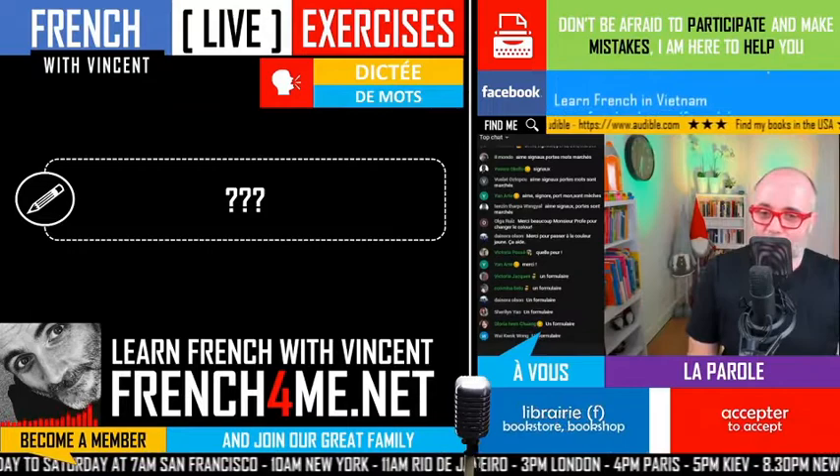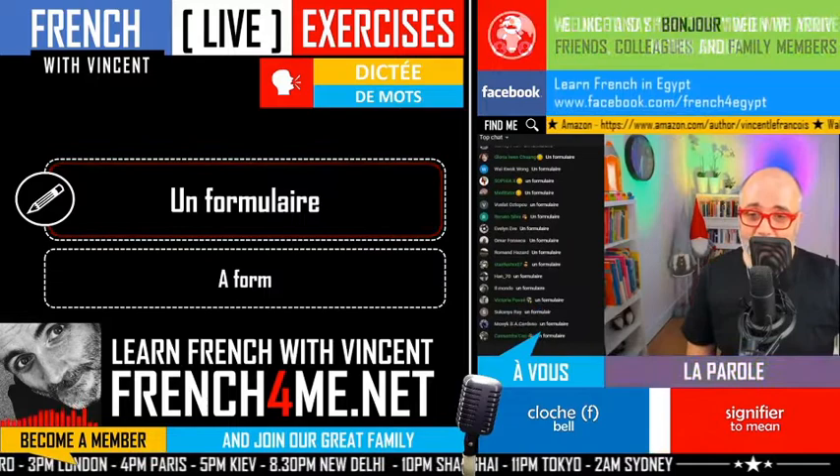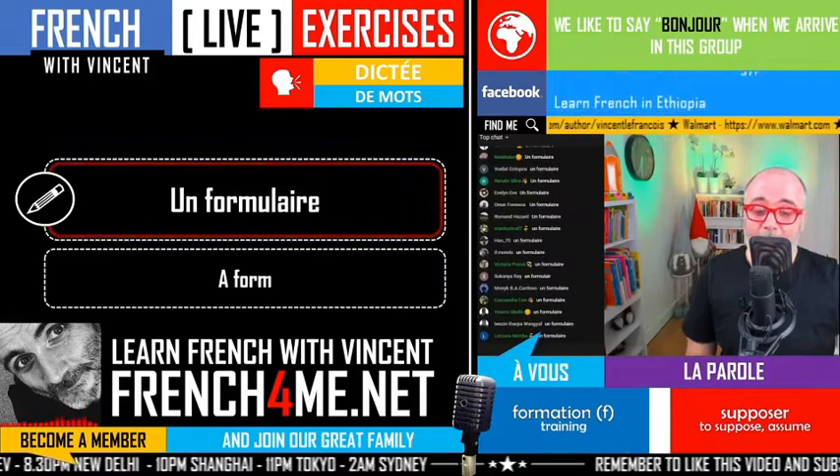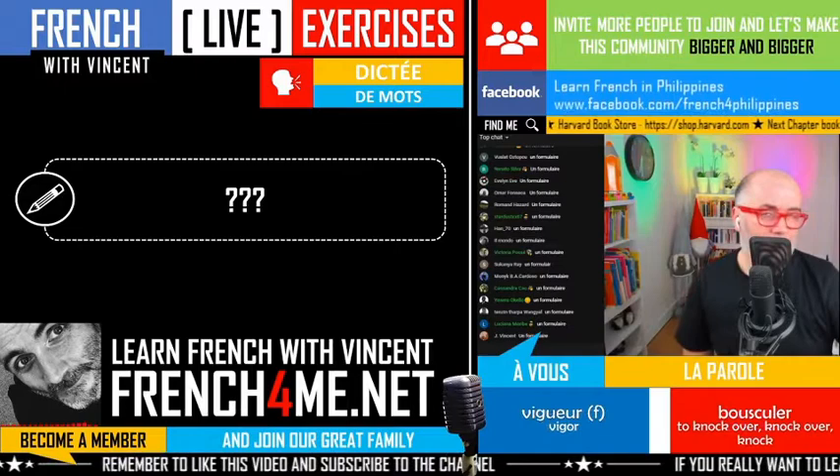We'll do it fast because normally it should be quite okay. Un formulaire — we write it like that. For Sukiana, you've been forgetting the final E. Don't worry about that; try to write it somewhere and repeat it several times. Remember that 'aire' — in most cases, of course we've got some exceptions — but that's normal in French.